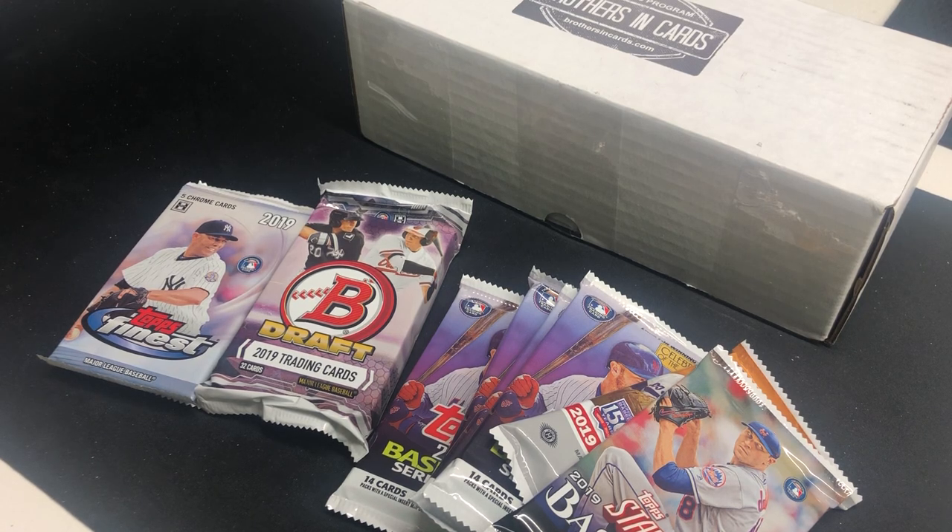What's up everybody? This is JC from Hobby Monster. Today we're gonna do baseball gold box from Brothers in Cards. Our football and basketball has been pretty cold — we didn't get anything too cool out of it. But it's always fun to open up random packs and try to beat the odds. I'm trying to redeem those two sports from baseball.